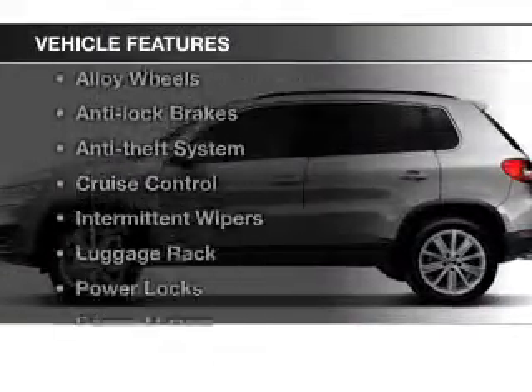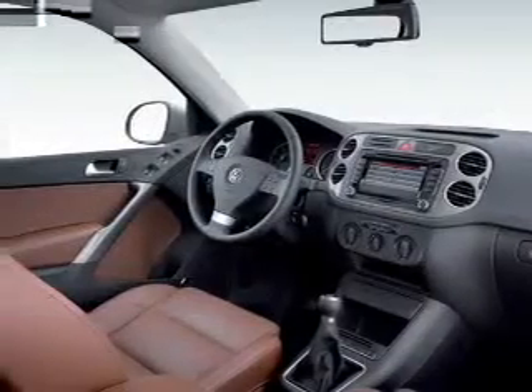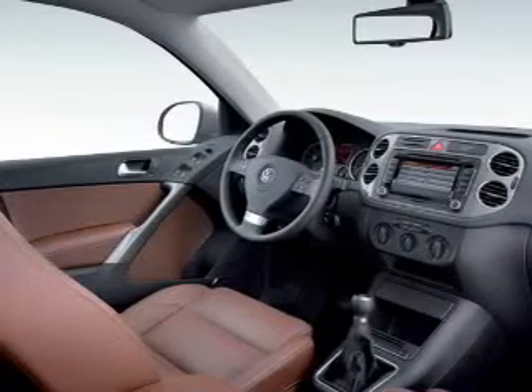And with these notable features, you won't want to miss out on the opportunity to own this amazing ride. Power windows, cruise control, power mirrors, power steering, and adjustable tilt steering wheel. Air conditioning.